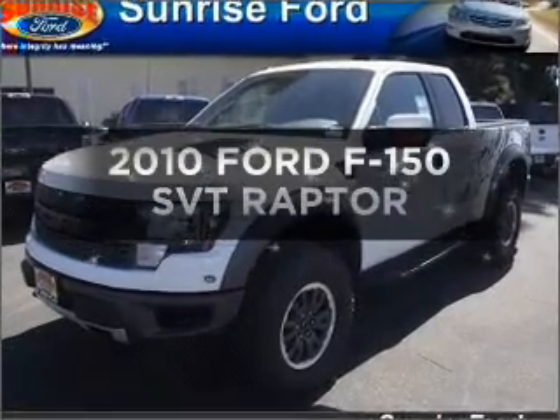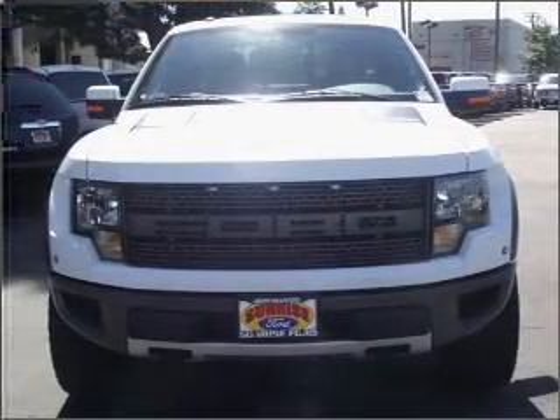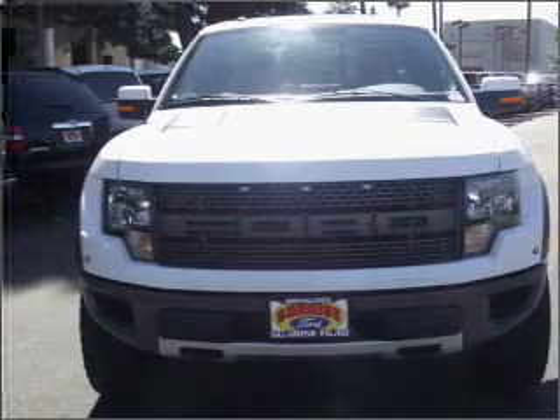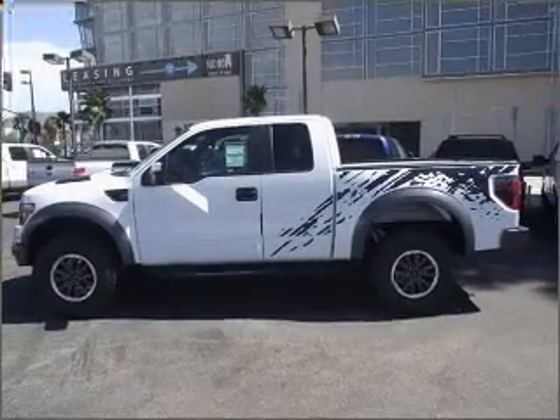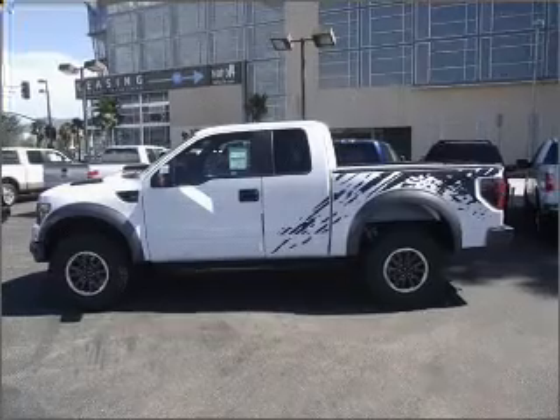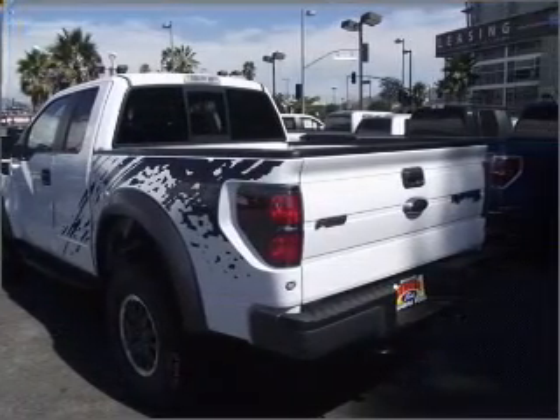Get noticed in this 2010 Ford F-150. Travel the roads in style and comfort in this great vehicle, with a powerful 8-cylinder engine that responds smoothly to its automatic transmission. Stand out from the crowd with premium wheels. The anti-lock braking system will help deliver you safely to your destination.